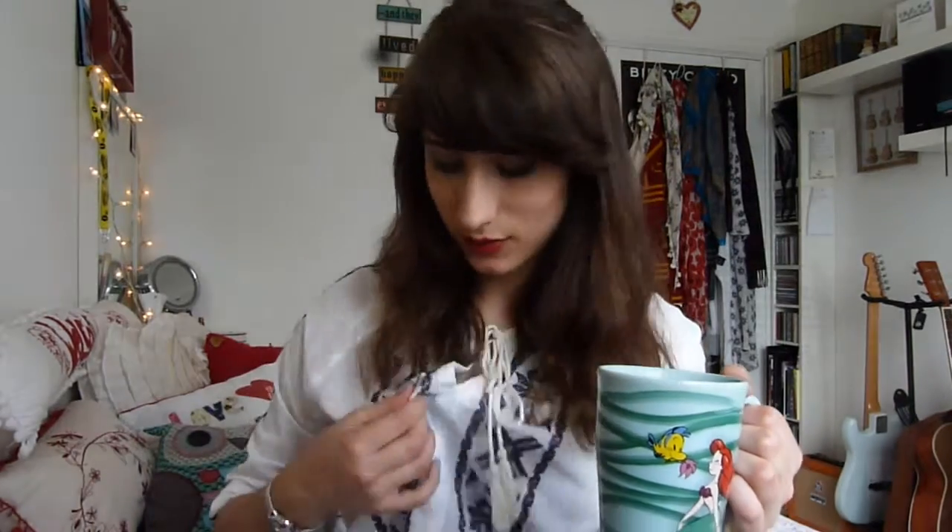Hi guys! It is really warm outside and I'm wearing this long sleeve top and I'm not feeling it. It's a bit too warm today and I've got a cup of hot tea as well, which isn't very good. Not good planning. Anyway, today I thought I would share with you a few little Disney bits I have bought over the last few months.